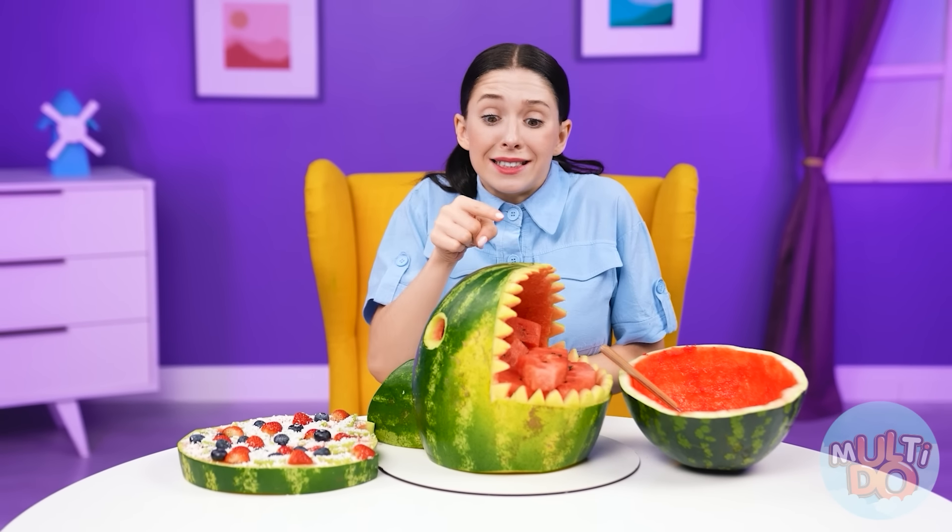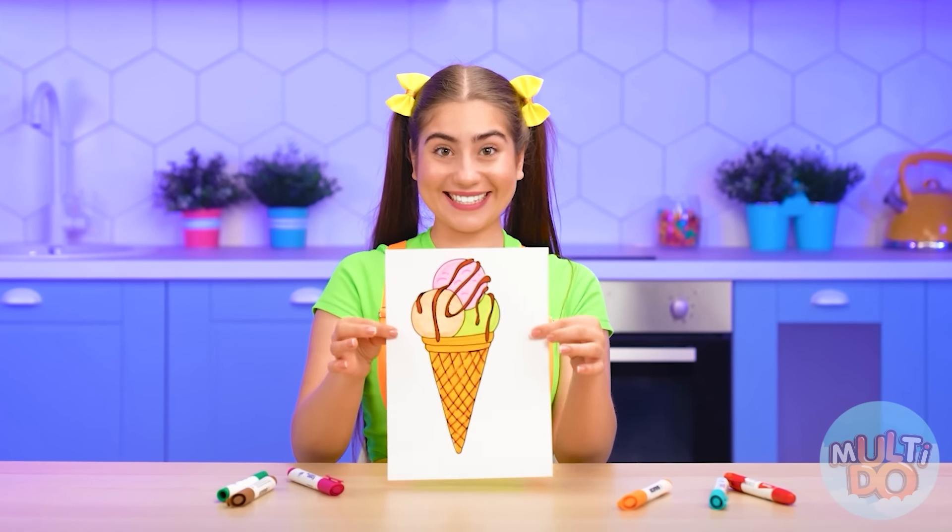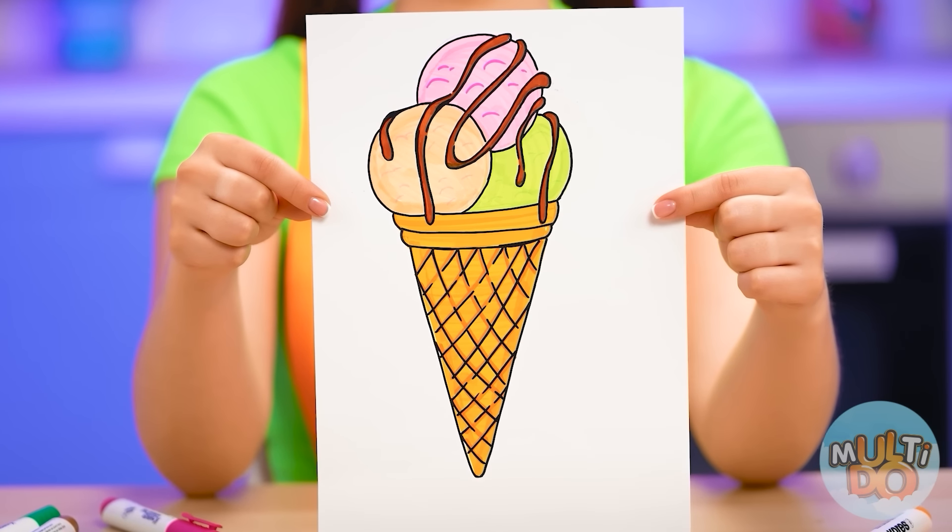That'll be Barbie! Hooray! Finally! Did you hear that Barbie is a master? I want you to please me with a delicious ice cream in the first round!